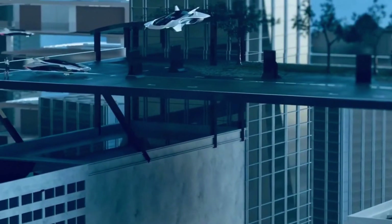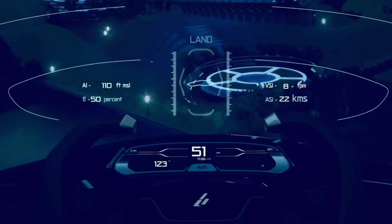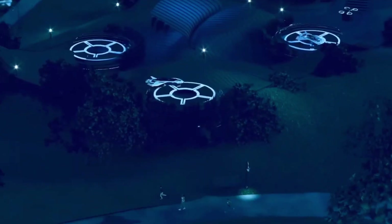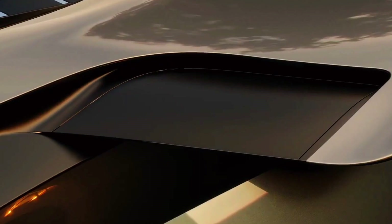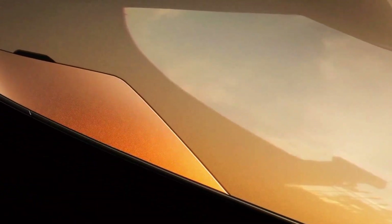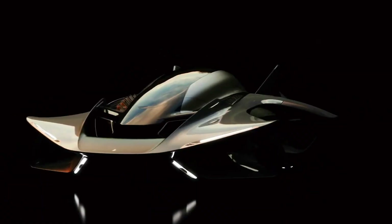One of the Vohler's standout features is its compact design. Measuring just 6 by 3.5 meters, it can land on rooftops or small parking spaces, eliminating the need for large landing zones. Plus, with a reduced landing perimeter — down from the typical 50% to just 15% — it's designed to integrate seamlessly into urban landscapes.